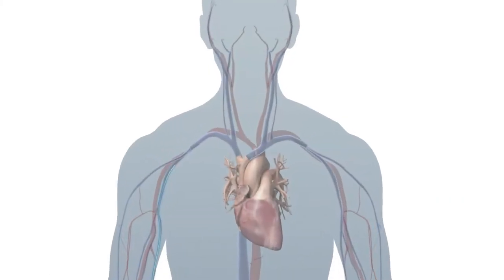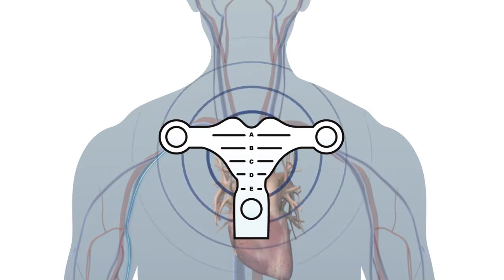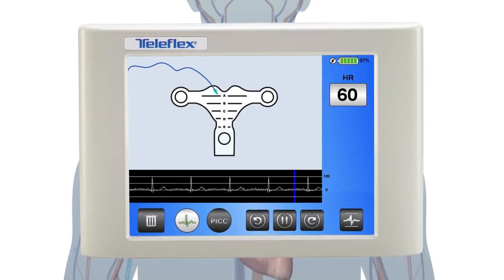A Tip Tracker stylet inside the PICC is used in combination with the T-piece placed on the patient's sternum and magnetically tracks the location of the PICC as it descends toward the SVC. With the widest range of visual navigation, the clinician can identify the position of the Tip Tracker stylet much earlier in the procedure, assuring the PICC is threading in the right direction.